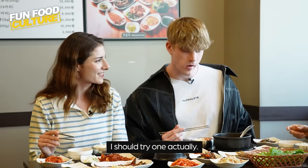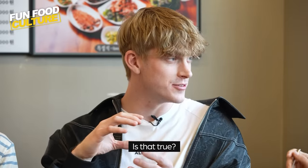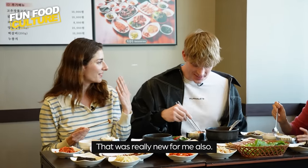I should try one actually. I heard in Korean homes they have like a kimchi refrigerator or something. Yes, we do! That was really new for me also.